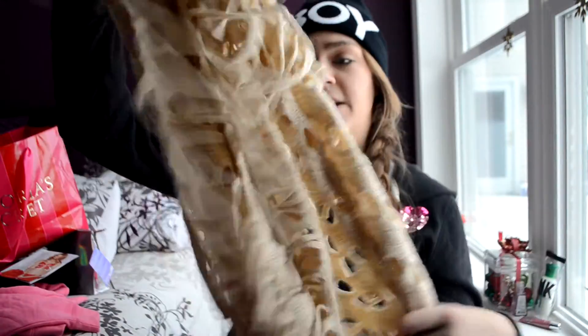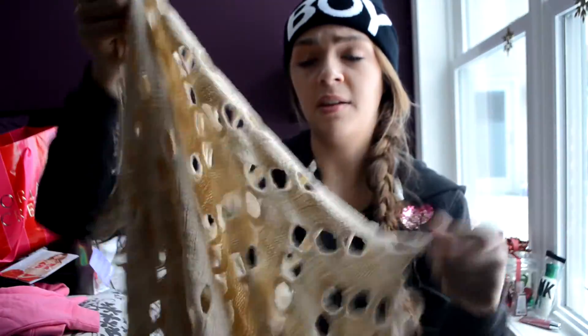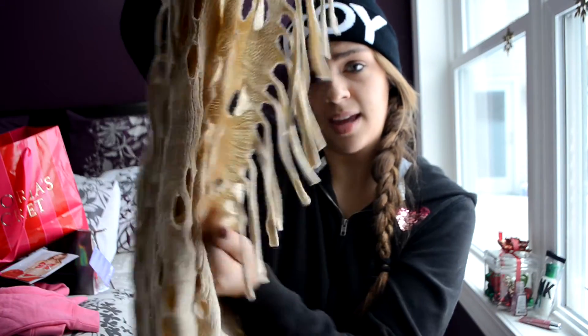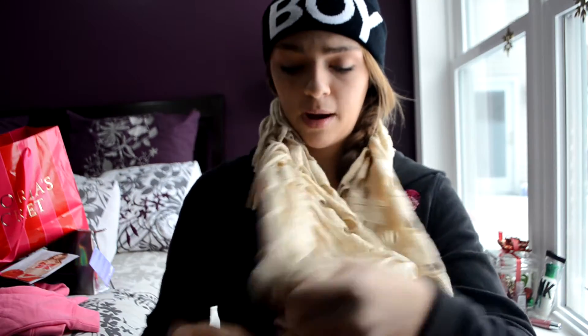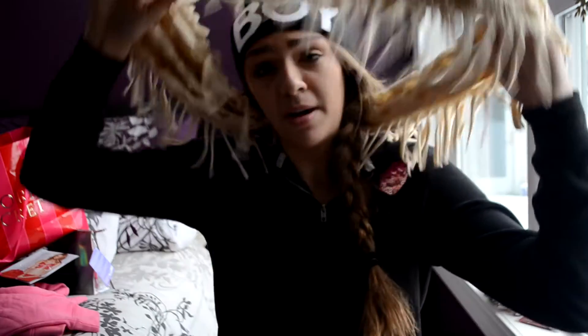I also got this scarf — it's an infinity scarf and it has these really cool holes in the middle that make a really cool detail, and it fringes out on the sides. You can wear it loosely around your neck, or you can wrap it around twice by twisting it for a super cute accessory in the wintertime. It's a perfect accent detail for my outfits. I think I spent about $10 total, which is really good — the scarf was originally $13 and the hat was $10, so I saved a good amount.